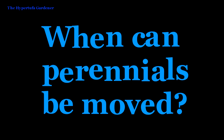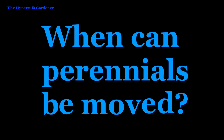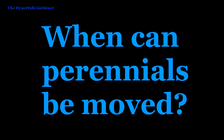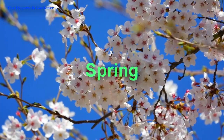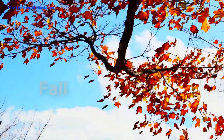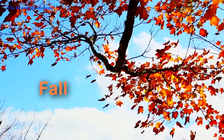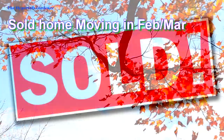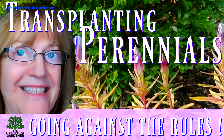Hi everybody, it's me Kim from the Hypertufa Gardener. Today I have some results about moving or transplanting perennials. I broke the rules and I won. The rules say you're supposed to transplant in the spring or in the fall, but I broke those rules. We sold our home and I had to move them in February, digging them up out of the frozen ground — and it worked because my plants lived and they produced blossoms.